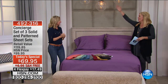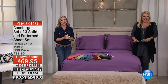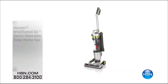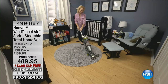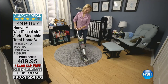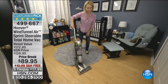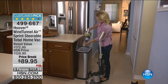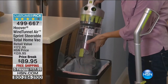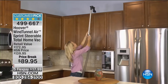Coming up next, I've got some great ideas to make your life a whole lot easier, including our Hoover Wind Tunnel Air Sprint Steerable Total Home Vac. It's the lowest price we've ever done — it's got true cyclonic technology, free shipping, and tonight only, five flex pay. So if you've got an old vacuum cleaner that's not working right, we've got you covered. Also don't forget about our HSN card — apply online and if approved, use it instantly to get $10 right off the bat, plus special VIP deals throughout the year.